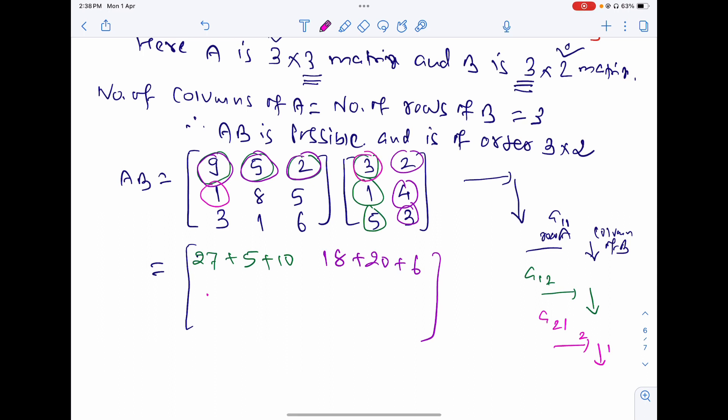For element a₂₁: second row, first column — 1×3=3, 8×1=8, 5×5=25. For element a₂₂: second row, second column — 1×2=2, 8×4=32, 5×3=15.